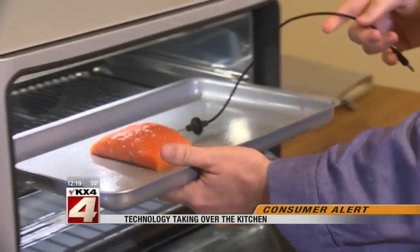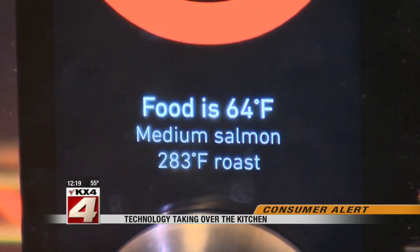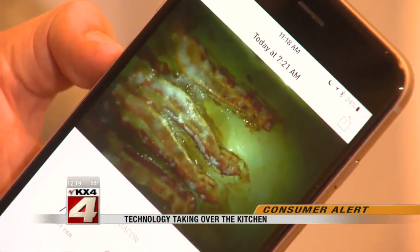Place something inside, like this piece of salmon, and the convection oven's computer figures out how to best prepare it, be it baking, broiling, or roasting. You can even monitor your food from your smartphone. We're, in essence, teaching the oven to think like a chef.